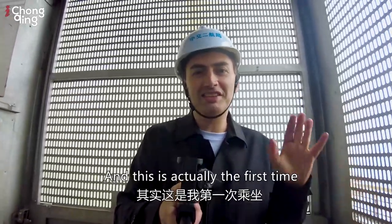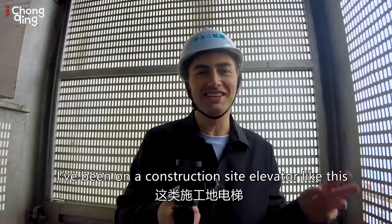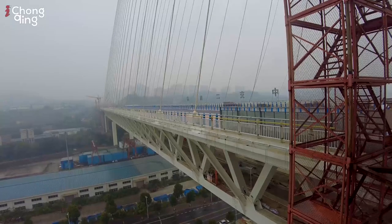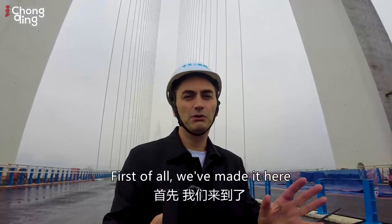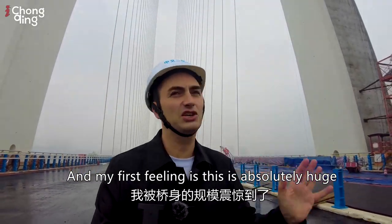We're on our way up, and this is actually the first time I've been on a construction site elevator like this. We've made it onto the top deck of the bridge, and my first feeling is — this is absolutely huge.